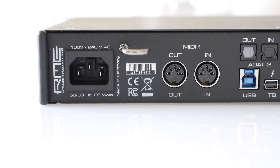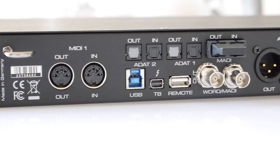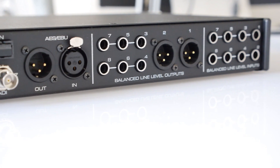Its flexibility, connectivity, and expansion is unrivaled. Analog, ADAT, MADI, AES, SPDIF, USB 2, USB 3, and Thunderbolt technology are all standard on the Fireface UFX Plus.